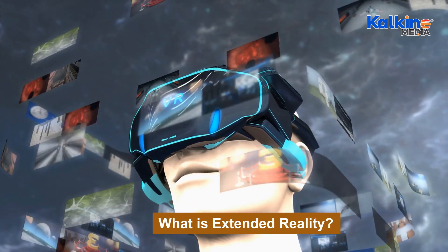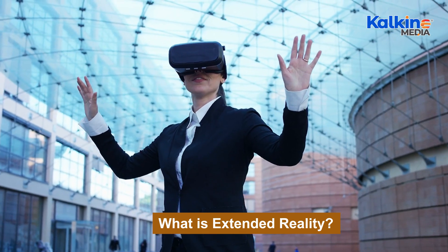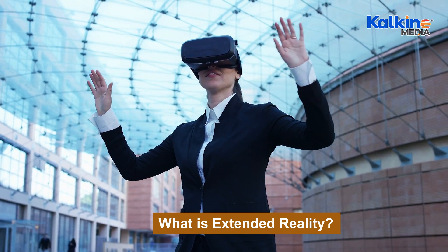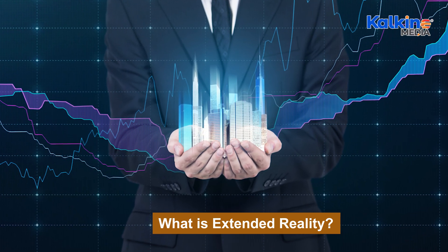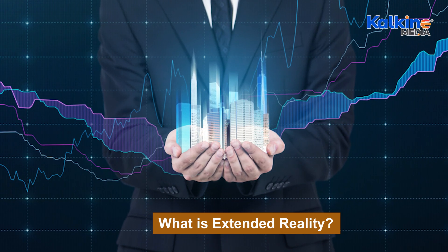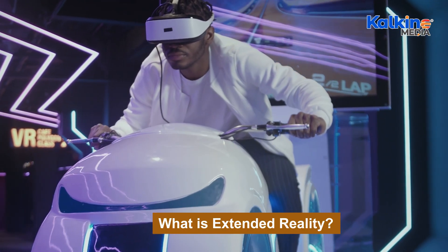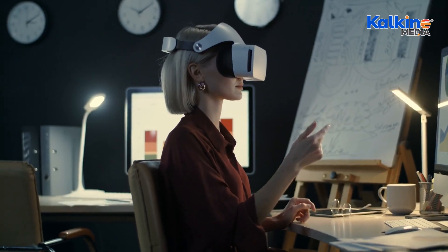Virtual reality provides users with a fully simulated environment that disconnects them from the real world, while augmented reality overlays digital elements such as images, text, and animations onto the real world. In AR, users engage with their surroundings on screens, smartphones, or tablets without losing connection to the real world.